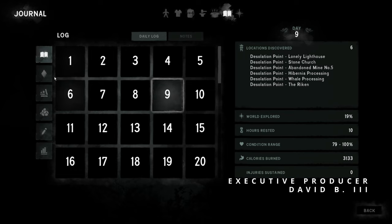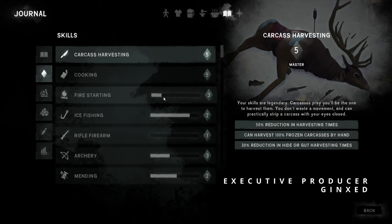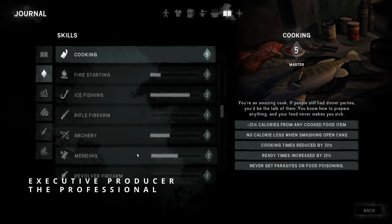We are on day 69. So just a refresher: Carcass Harvesting 5, Cooking 5. We read all the ice fishing books we had — got us almost up to level 3. Fire Starting's at 3, that's pretty good. Archery's at 3, not bad.